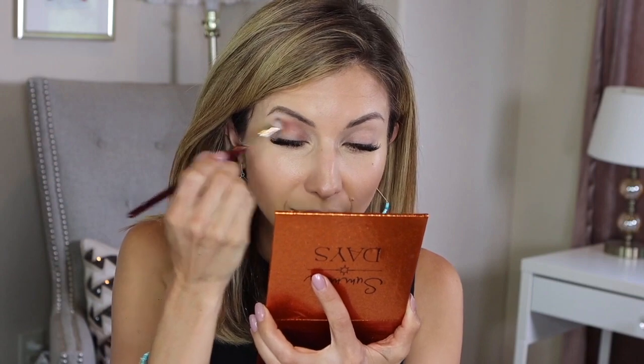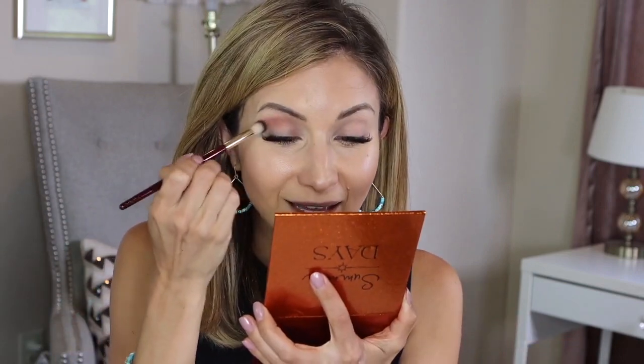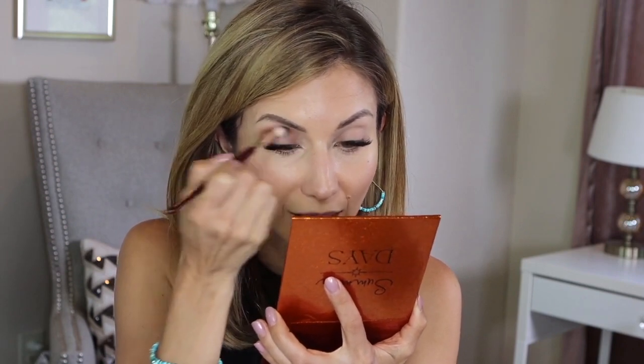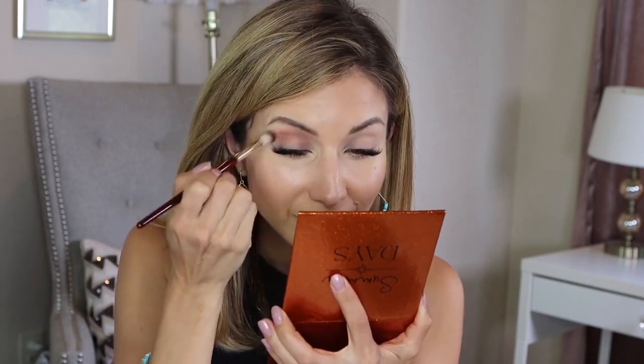The cabin had two bedrooms, a full kitchen, a bathroom, and a little living area — really reasonably priced and perfect because we could go to the grocery store and get food for the week so we didn't have to eat out. I also felt really safe because we were able to social distance, having our own cabin and not really needing to go out for meals. It was really amazing.